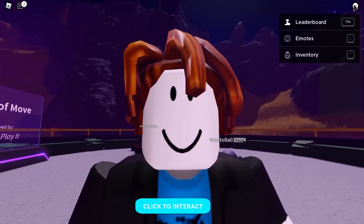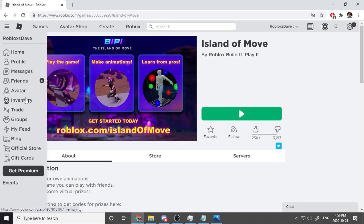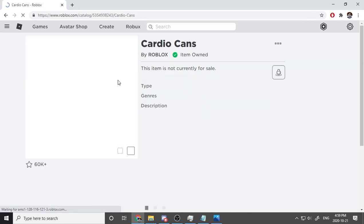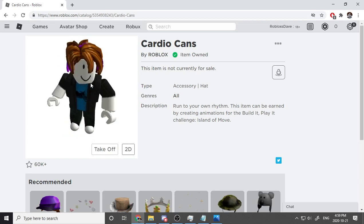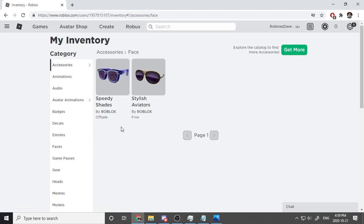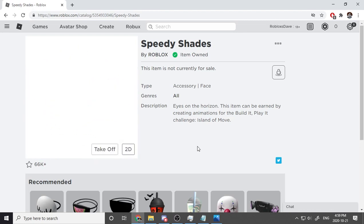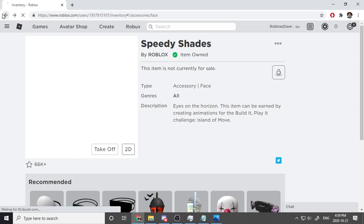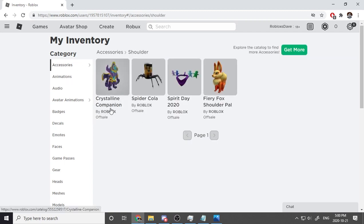Let's exit the game and head back to our inventory to see what we got. We have Cardio Cans headphones and a Hustle Hat — this one looks pretty cool, let's try it on. Wow, that's so cool! Back to accessories — speedy shades: these radical glasses look amazing. My guy looks so cool, he's the coolest monkey in the jungle!